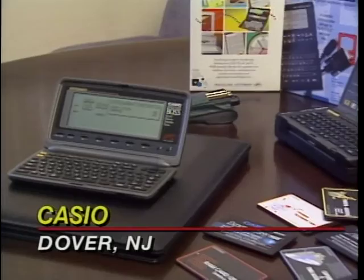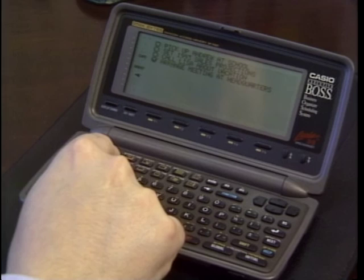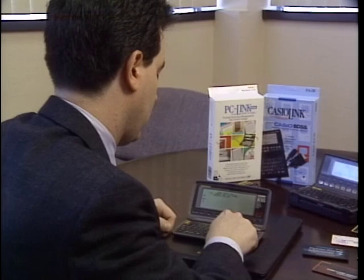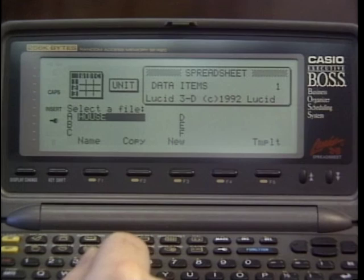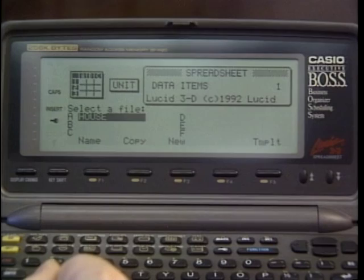Boss stands for Business Organizer Scheduling System. The Casio Executive Boss Model SFR20 is packed with all the basic organizer features, like a to-do list manager, telephone directory, calculator, reminder mode, and calendar. But that's not all — there is a built-in spreadsheet, which is a big attraction for this particular unit. This is written by Lucid 3D and is Lotus 1-2-3 file compatible, which means you can take files from a PC and download them into this spreadsheet and work with them. You can also create your own files or use supplied templates.